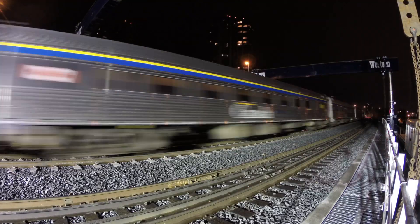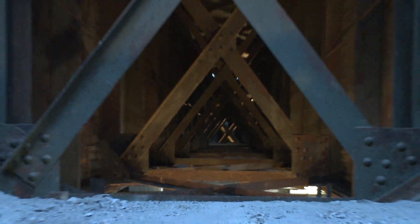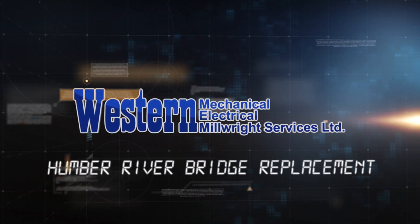The spans of this bridge will need to be lifted out one at a time and replaced, and it'll have to be done fast. But with their immense size and a tight timeframe, that's no small order. That's where the experts in rapid replacement step in. Western Mechanical is on the job.